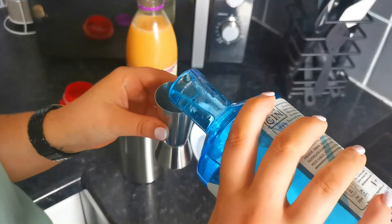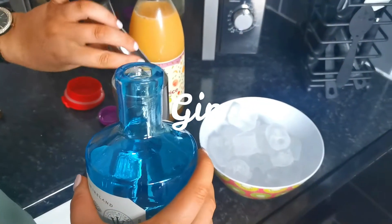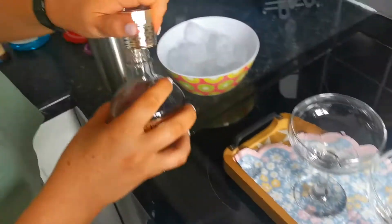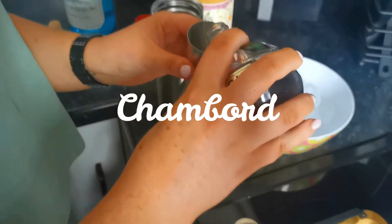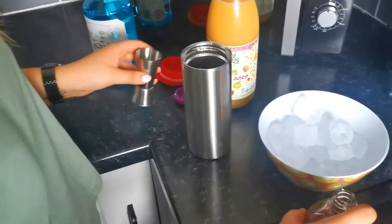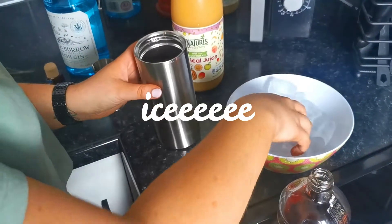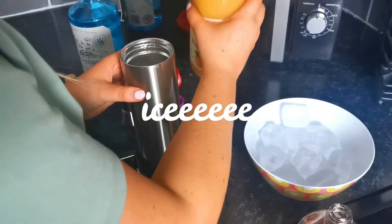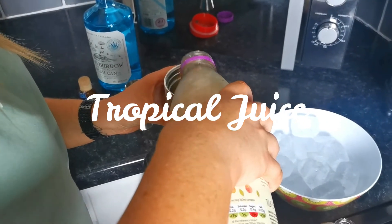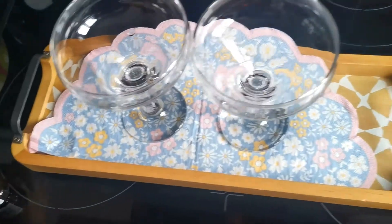That is the gin, just like a measure, and a measure of the Chambord, and our tropical juice. How cute is this board? So cute!